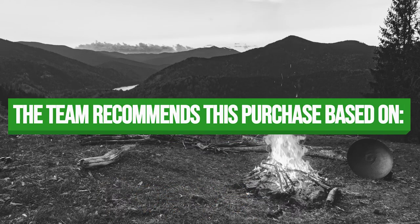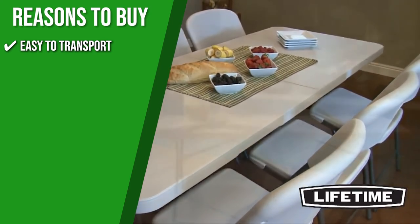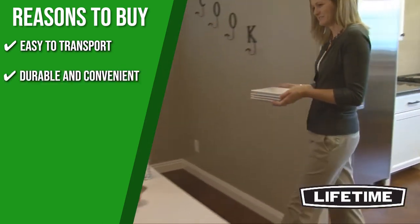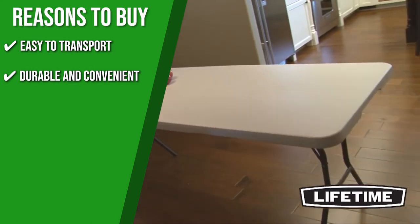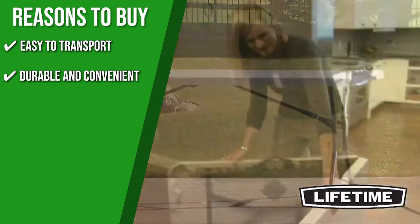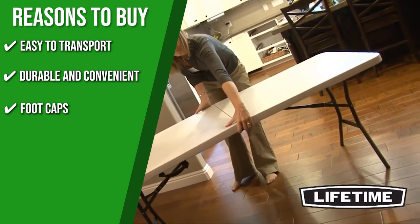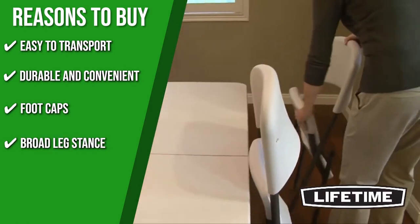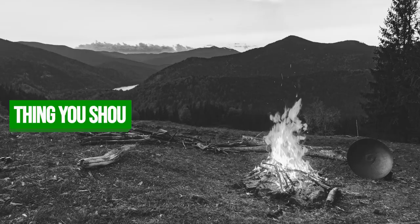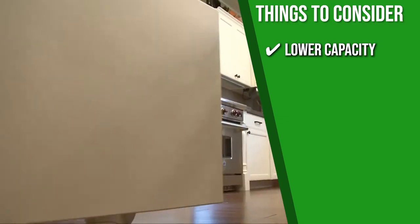The team recommends this purchase for the following reasons. Easy to transport: it easily folds in half to 37x30x3.4 inches and comes with a convenient carry handle. Durable and convenient: it is UV protected to ensure it will not crack, chip, or peel, and it's also stain-resistant so you can easily wipe messes away. Foot caps: it comes with protected leg tips to avoid scratching the floor. Broad leg stands: the legs are designed to be broad for perfect balance, making it sturdy and strong. However, it has a lower weight capacity compared to other more expensive tables.